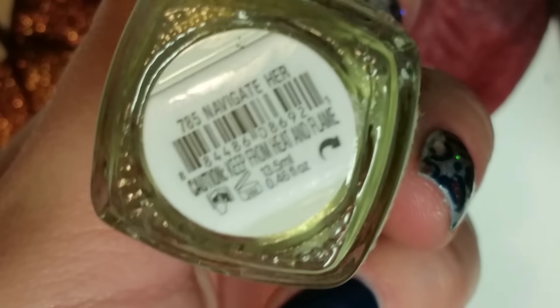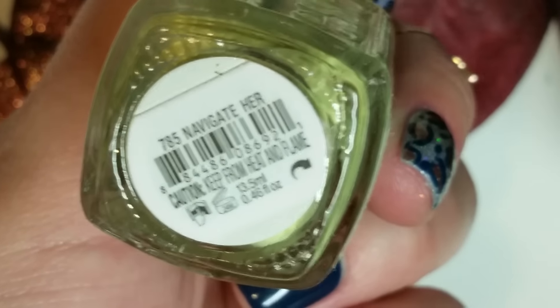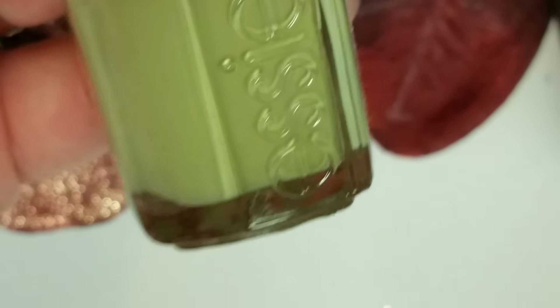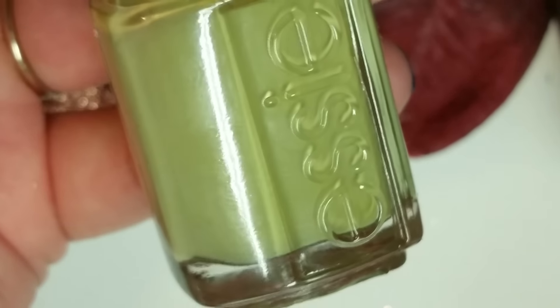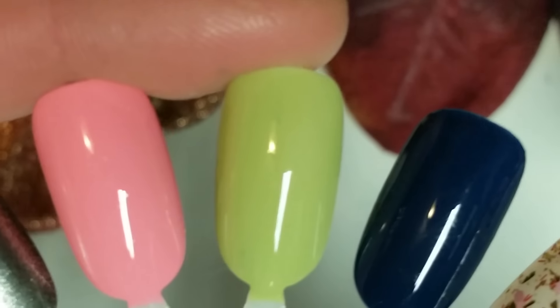The other Essie I picked up is called Navigate Her. I've wanted this for a long time and finally found it. It's a beautiful kind of muted pistachio, sage green kind of color — I don't know how to describe it. It's just beautiful. That's right there.